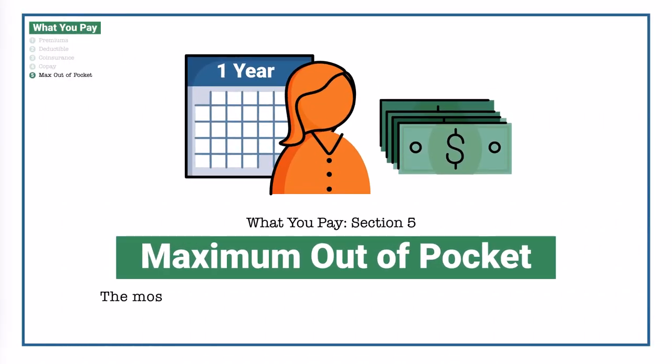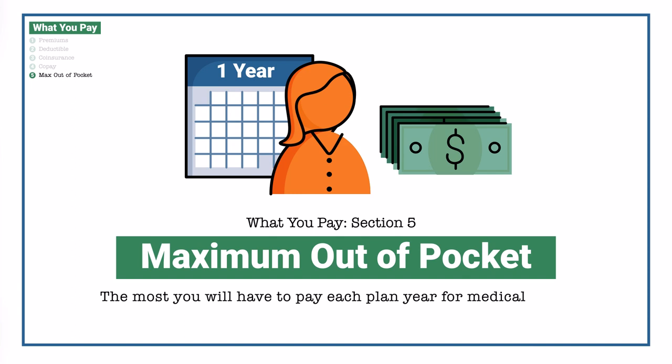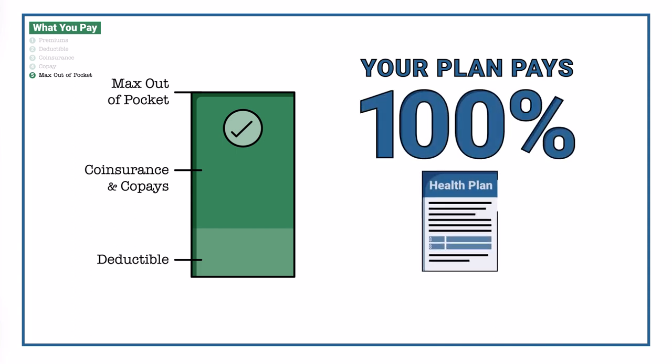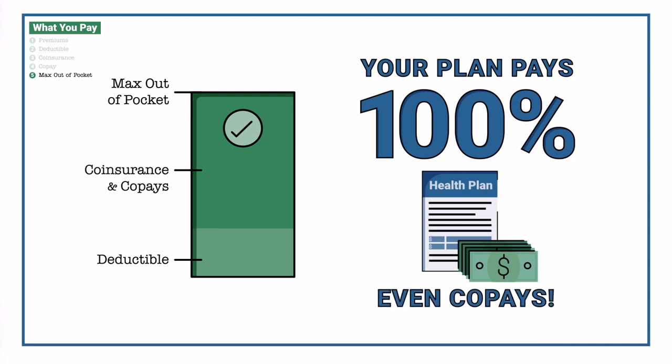Your maximum out-of-pocket is the most you will have to pay each plan year for medical costs. Once you reach that number, your health plan pays 100% of allowable charges for covered services for the rest of the plan year. That includes every healthcare expenditure you have, even copays.